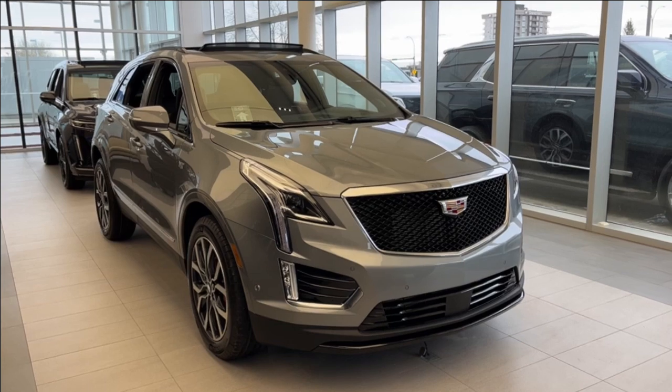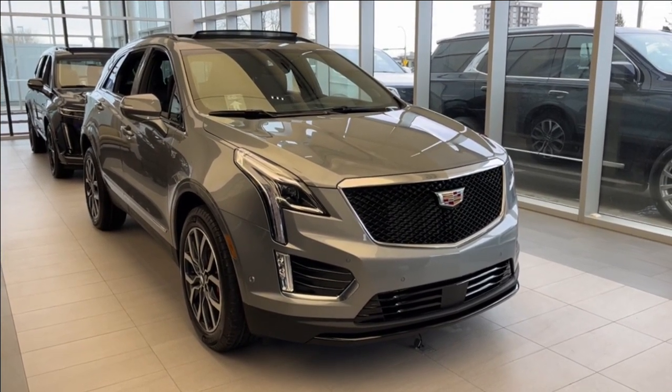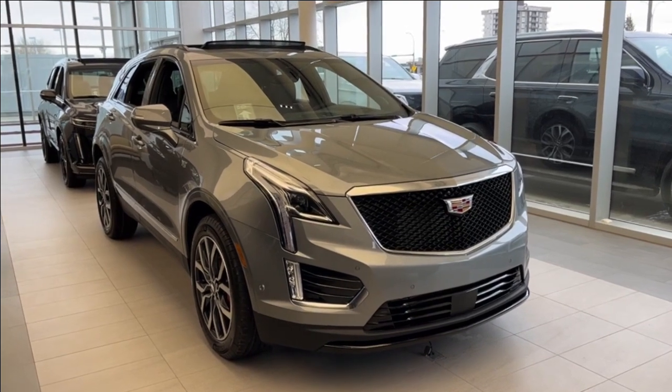Some features include hands-free power liftgate, heated and ventilated seats, a heated steering wheel, UltraView power sunroof, Apple CarPlay, as well as Android Auto connection.